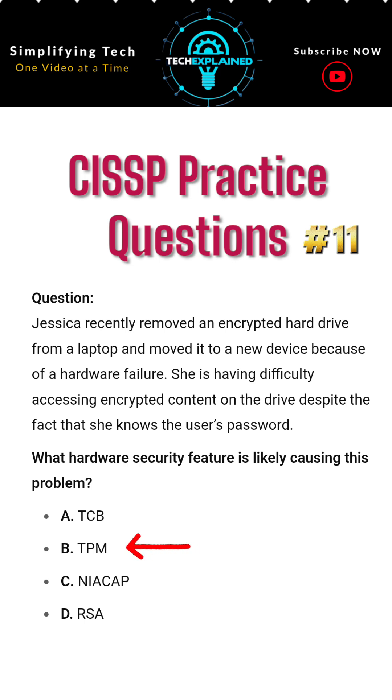Final takeaway: TPM ties encryption keys to specific hardware, adding a strong layer of protection, but it can block access if hardware changes unexpectedly.